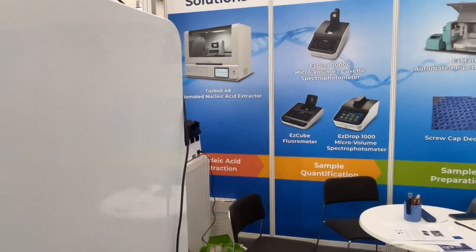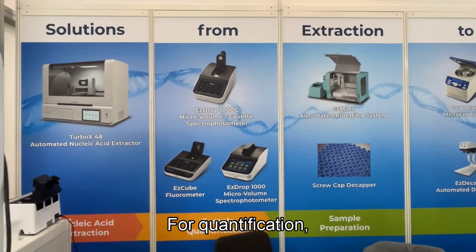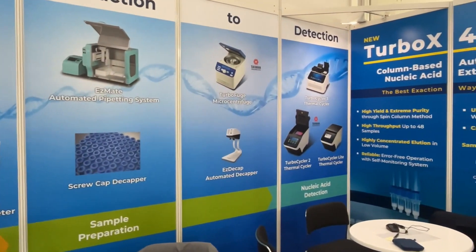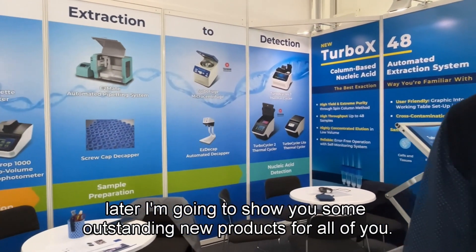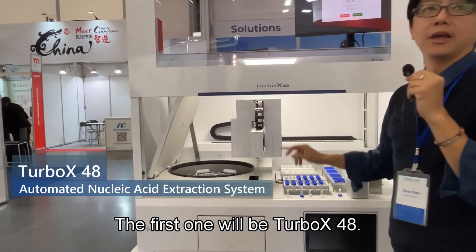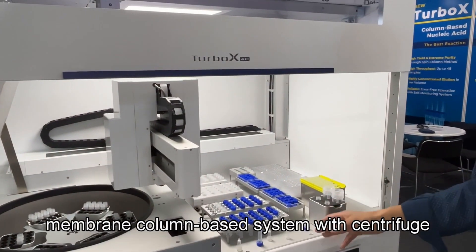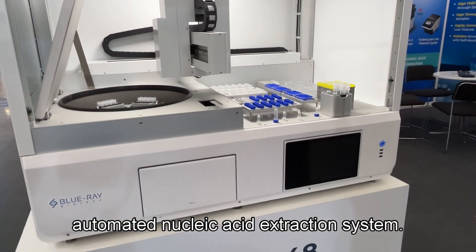For this year, for nucleic acid extraction, we manufacture a new machine for quantification, sample preparation, and nucleic acid detection. I'm going to show you some outstanding new products. The first one will be TurboX-48. It's the first high-throughput membrane column-based, centrifuge-automated nucleic acid extraction system.